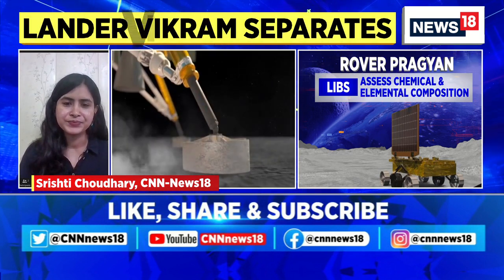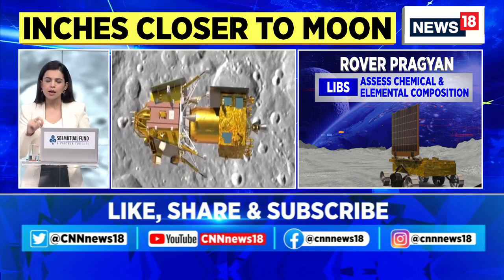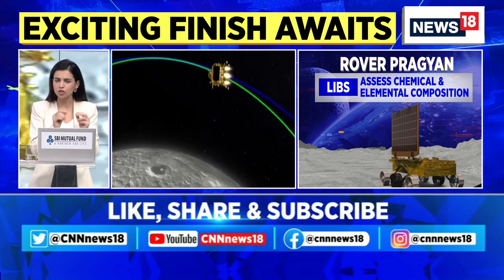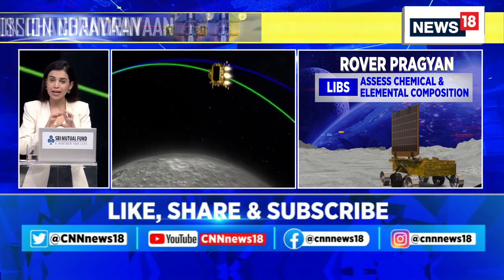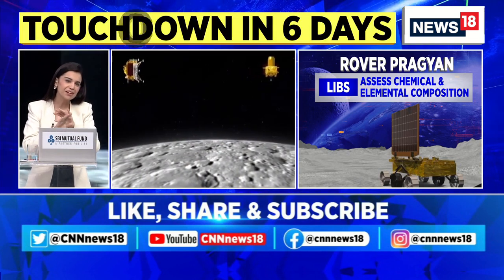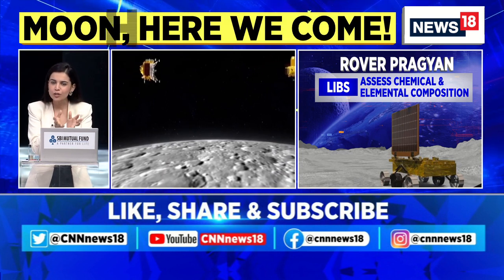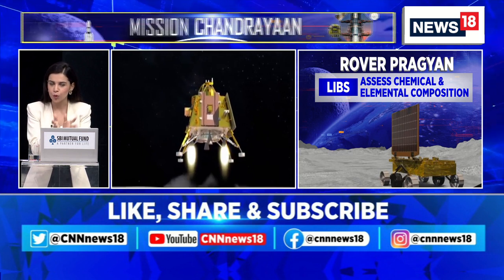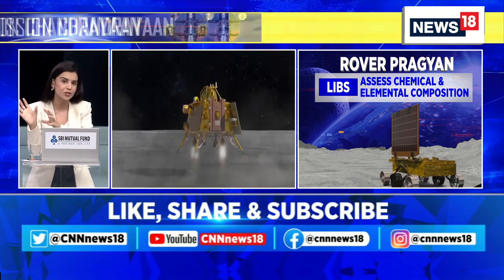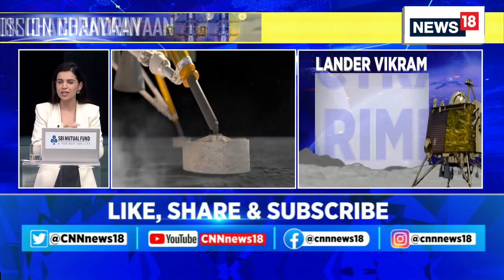Shrishti, if I can ask you to stay with us, let's go back to PK Ghosh, a space strategist who remains with us. Mr. Ghosh, while you were bringing our audience an answer a little while earlier, you touched on the importance and the mystery that surrounds the lunar South Pole. Can you, in very rudimentary terms, explain to our audiences why the lunar South Pole is so important, why it's so special, and also tell us what Chandrayaan-1 had to do with the discovery and exploration of the lunar South Pole so far.